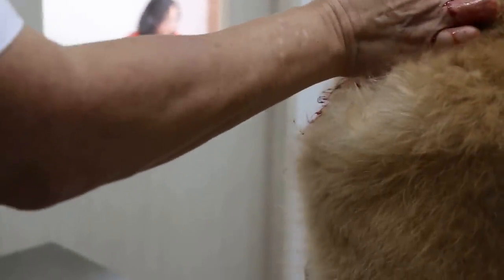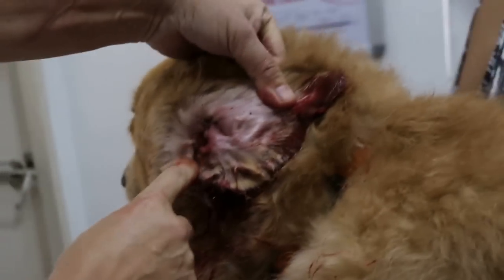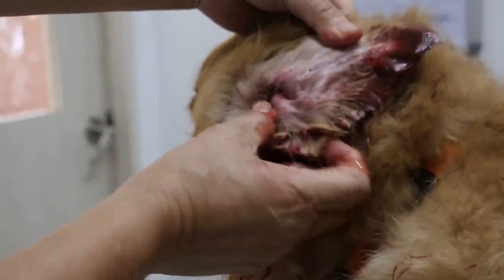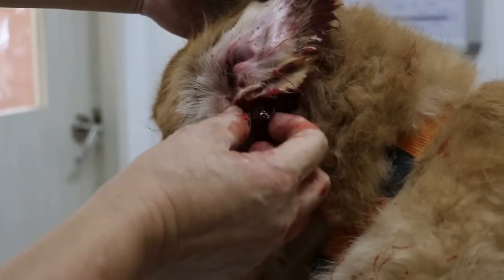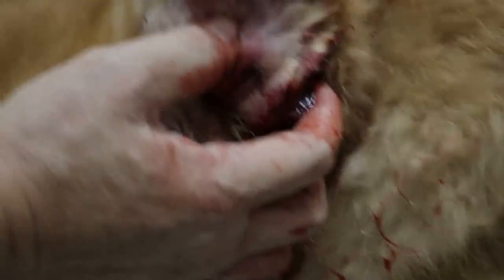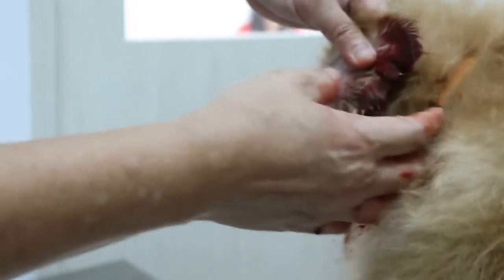If not surgery, we just treat the hematoma, but the whole canal is swollen so it's difficult to go in to flush it. Normally we would flush it. Is there medication to stop the swelling first? We may need to cut already because it's bleeding from inside. If you want medication, we can bring down the swelling first, then do the cleaning and see how it goes — that's what the owner wants.